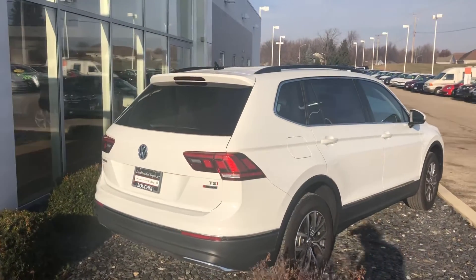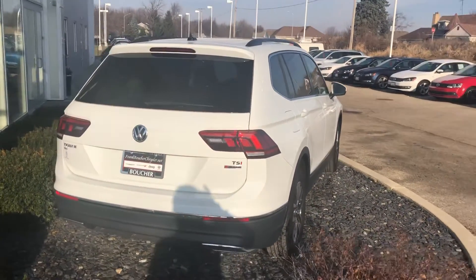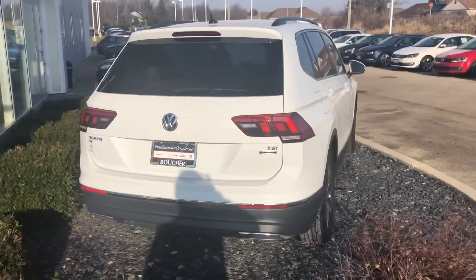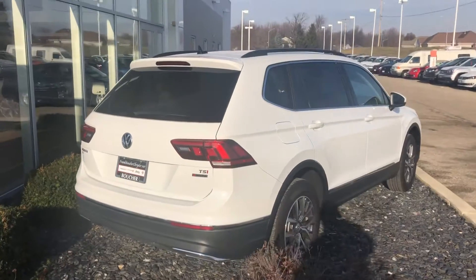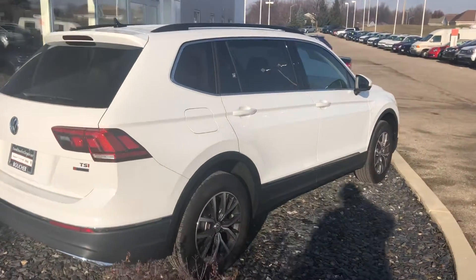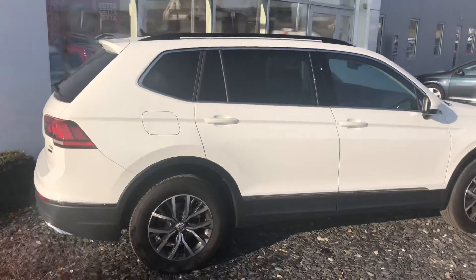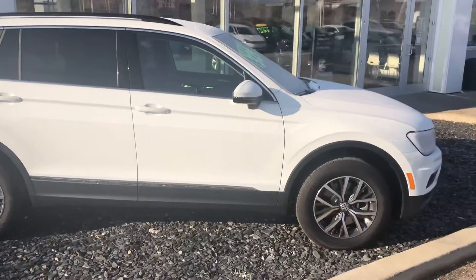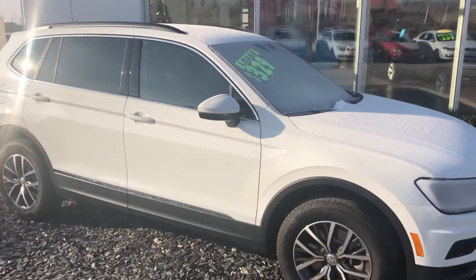This is a 2018 Volkswagen Tiguan SE 4Motion that we do have in stock for you. Very nicely equipped with the SE, and I'm sure you've done your research. It's got the alloy wheels, leather interior, heated seats, push button start, keyless entry, as well as our six years up to 72,000 miles of bumper-to-bumper warranty which is transferable. This white one happens to have the black interior to it.